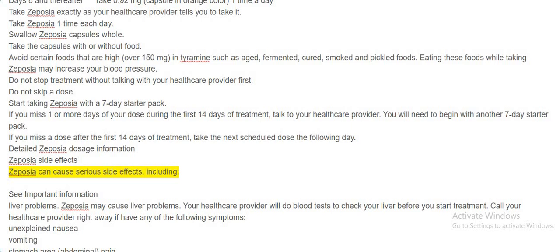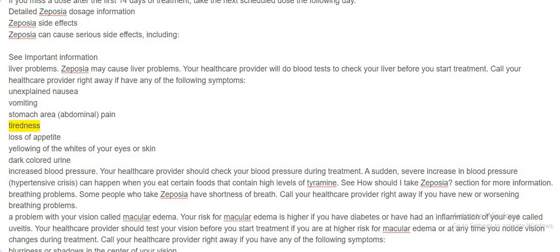Zeposia side effects: Zeposia can cause serious side effects. Liver problems — Zeposia may cause liver problems; your healthcare provider will do blood tests to check your liver before you start treatment. Call your healthcare provider right away if you have unexplained nausea, vomiting, stomach pain, tiredness, loss of appetite, yellowing of the whites of your eyes or skin, or dark colored urine. Increased blood pressure — your healthcare provider should check your blood pressure during treatment. A sudden, severe increase in blood pressure (hypertensive crisis) can happen when you eat certain foods that contain high levels of tyramine.